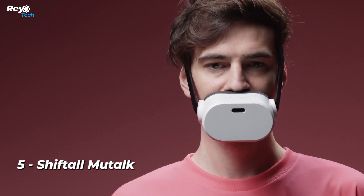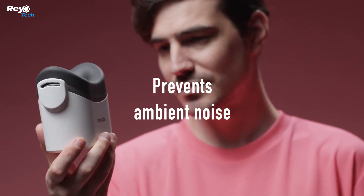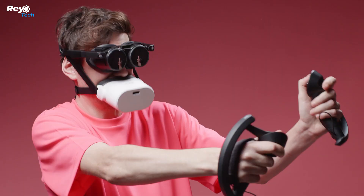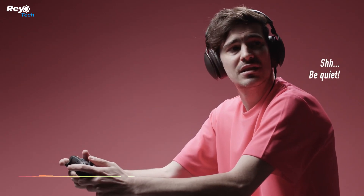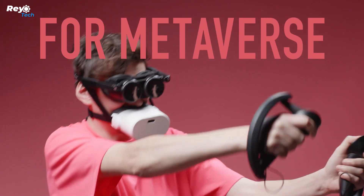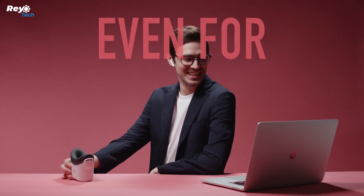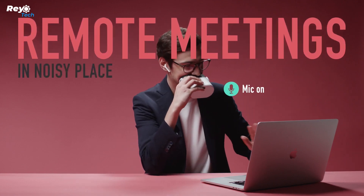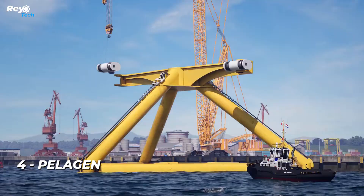Number 5: Shiftall Mutalk. A practical but odd-looking Japanese product, it looks like a Darth Vader mask or a muzzle and allows you to converse without bothering others. According to testing, it reduces the volume of your speech by 20 to 30 decibels, meaning the person sitting next to you won't be able to hear you. It can connect via Bluetooth to a variety of devices ranging from cell phones to desktops. One charge provides eight hours of conversation time. There is also a 3.5mm jack for headphones. For brief chats, hold the device to your mouth by hand; for longer conversations, use the straps to keep it in place.